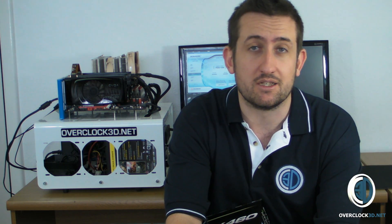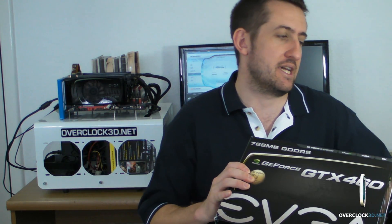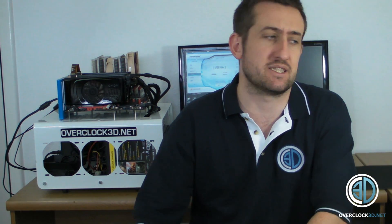Hey guys, it's TinyZumLogan back with another video. For quite a while, pretty much since I put the original Gainwood 460 video up, you've been asking me about SLI. So to keep all you YouTubers happy, and a lot of people on the forums as well, I've actually got in, as you can see behind me, a pair of EVGA 768MB 460s.